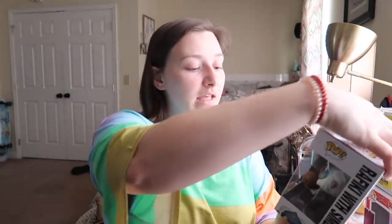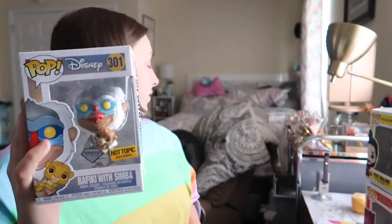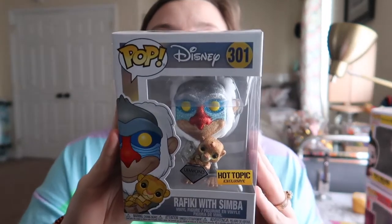And then Rafiki with Simba — I'm also going to type this one in. I don't know if he got all of these from Hot Topic except obviously the Fortnite one, but it's looking that way because they all have the little Hot Topic sticker on the bottom. All of my Diamond Editions have come from Hot Topic and are Hot Topic exclusives, so that's the only reason I already know there's a sticker under there. The Rafiki with Simba Diamond Edition is going for $14 right now. So I'll give you guys another good look at him. This is him — $14.